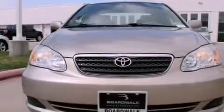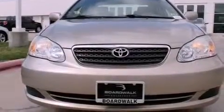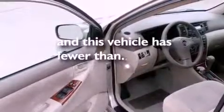Additional features include an engine immobilizer theft deterrent system, a low tire pressure indicator, a chrome grille, and this vehicle has less than 24,000 miles.